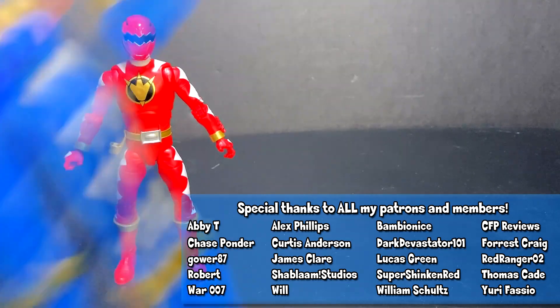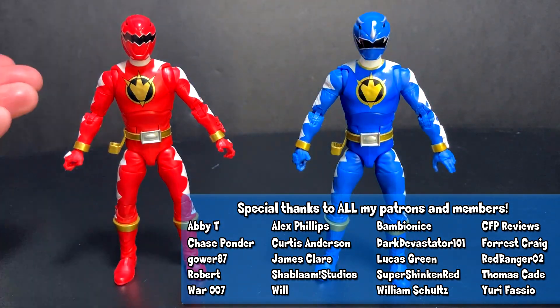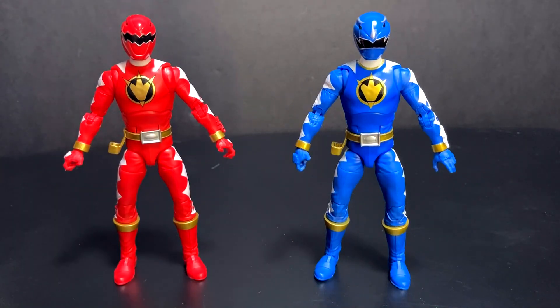Hey guys and gals, I'm here with the video. Today it is on the Power Rangers Lightning Collection Wave 7 Dino Thunder Red along with Wave 8's Dino Thunder Blue. I think these guys look really good together. I've had him for some time. I think I found him in a GameStop and I haven't seen him since. It wasn't until I got this guy that I was like, let's cover them together.